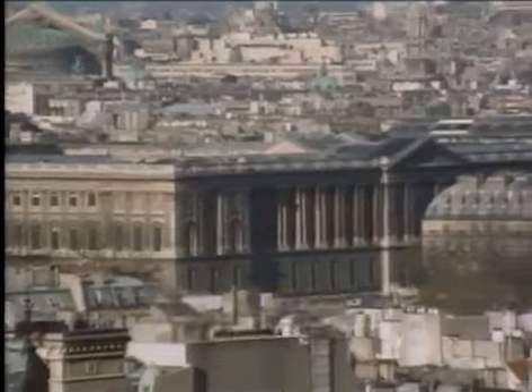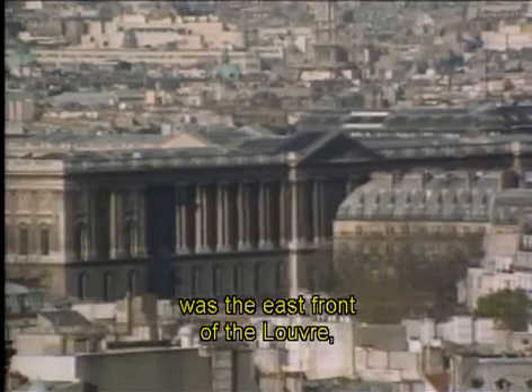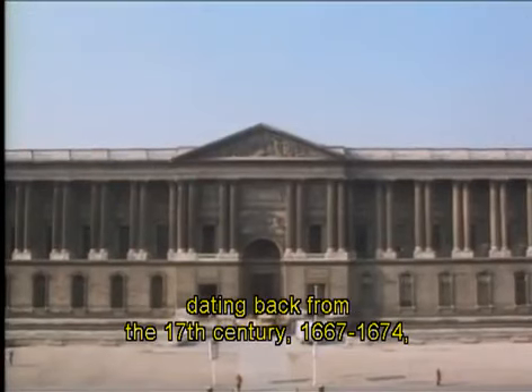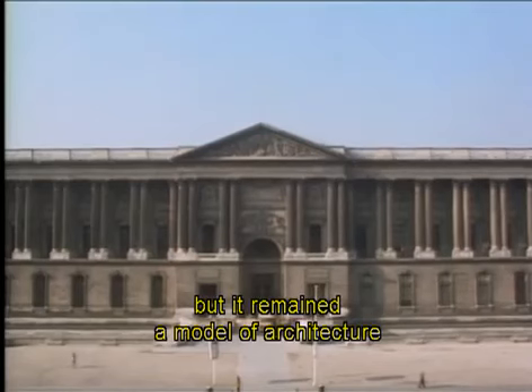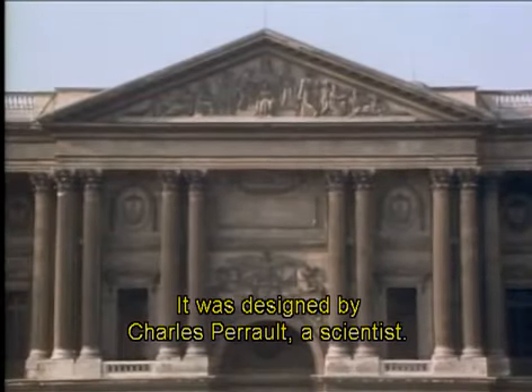One of the first buildings in which this new honesty of expression had been consciously attempted was the east front of the Louvre, dating back from the 17th century, 1667 to 1674. But it remained a model of architecture throughout the 18th century. It was designed by Charles Perrault, a scientist.